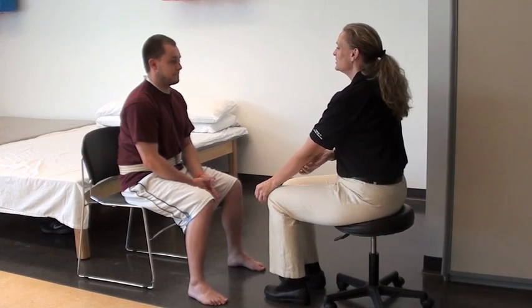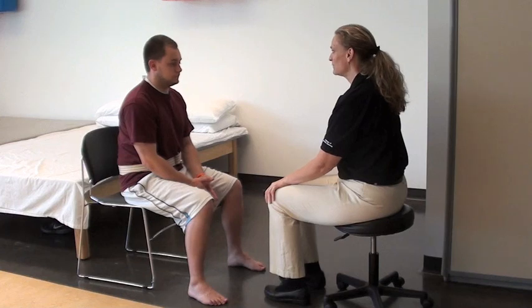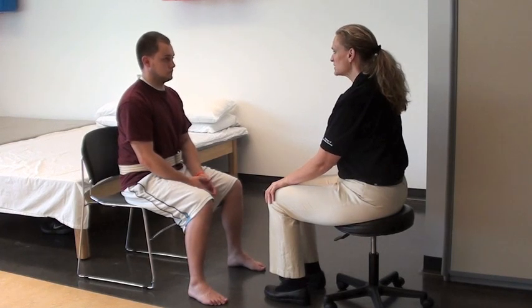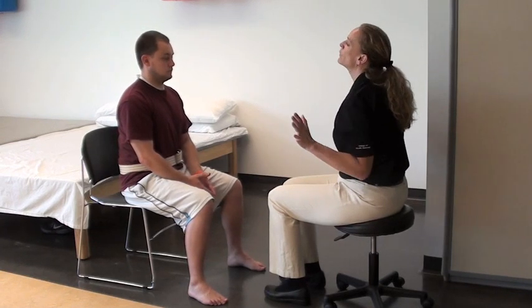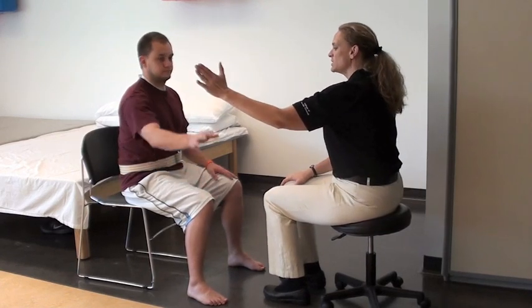So now what I'd like to do is see how far you can reach past where you're sitting. For this we're going to start with small reaches and work out to larger reaches. So I'm going to have you start with your right hand. Can you touch my hand?